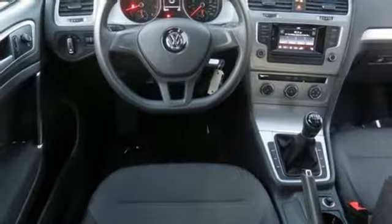Volkswagen — performance you'd expect with the precision of German engineering. There's even more to see in person; take it for a test drive today.